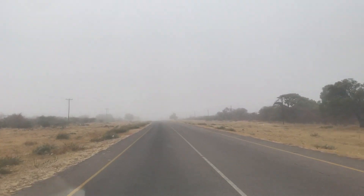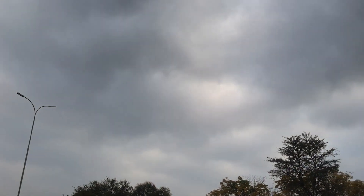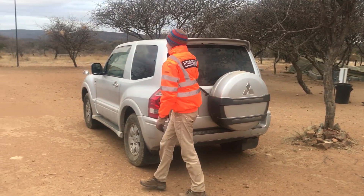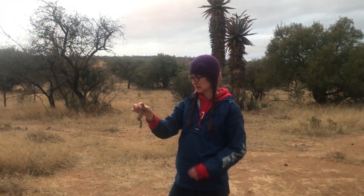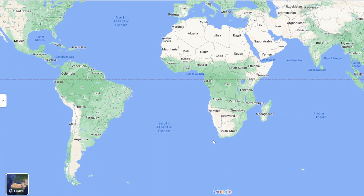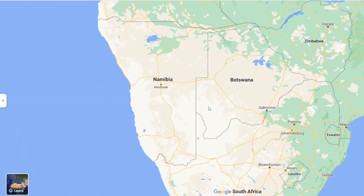Welcome back to our vlog on Botswana, where it's currently winter! While our friends and family in Europe and North America are now at the peak of summer, we are at the coldest time of the year. Because Botswana lies in the southern hemisphere, the seasons are switched around.